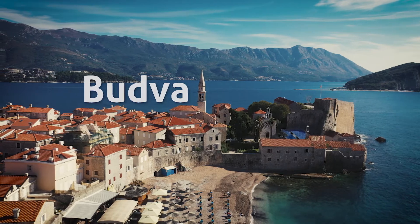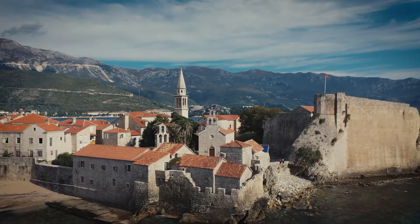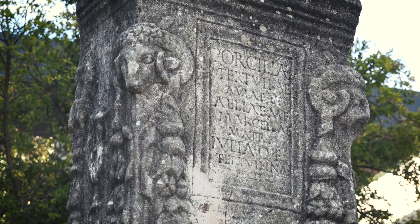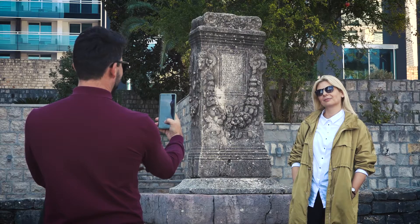Budva is the capital of tourism in Montenegro — the most popular and most visited town. At the same time, Budva is a very ancient town; it was founded in the fifth century before Christ. About that we have many references and, most importantly, material evidence.